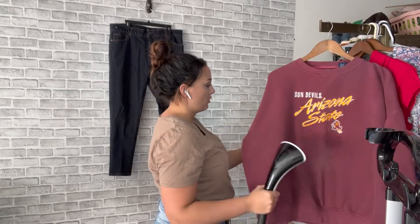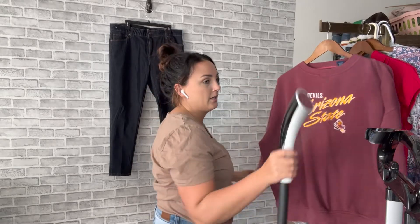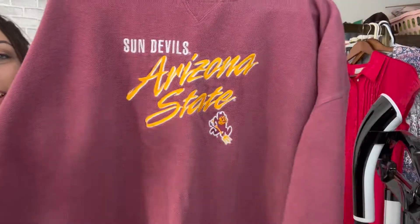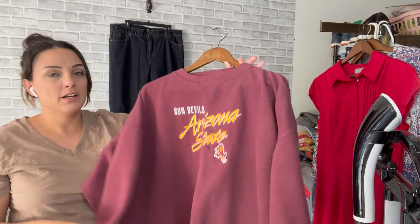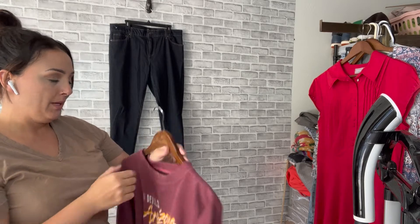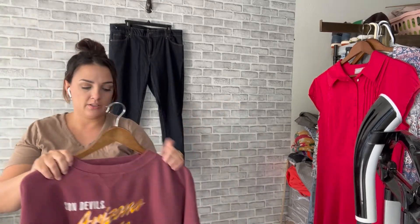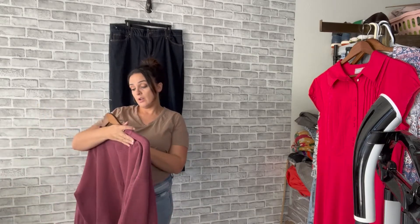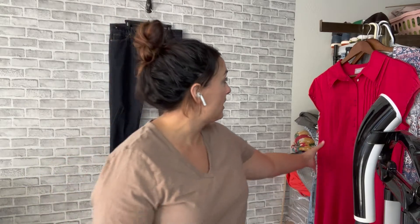I've been doing so well with these vintage Sun Devils sweatshirts and stuff — they sell so quick. This is just a vintage Arizona State Sun Devils sweater, Crabble Sportswear — the brand doesn't really matter to me. It's a 2XL, could be a women's. I'm always tempted to give some to my sister-in-law because she and her husband are huge Sun Devils fans.